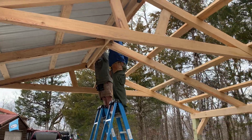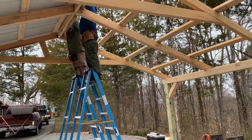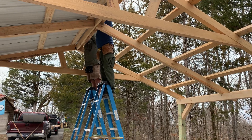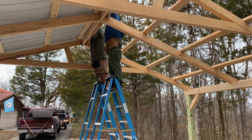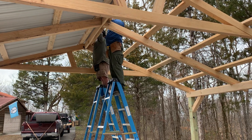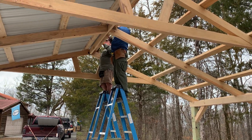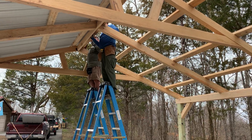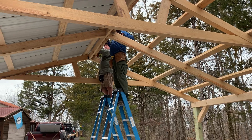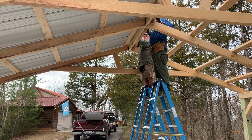I'm just showing you where they're at today on this job site. I probably won't be here at the end of the day — they should be finishing this job today. So Randy's going to be doing the filming this afternoon and he'll show you the finished product.